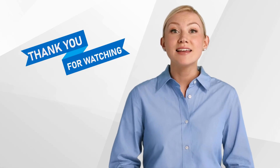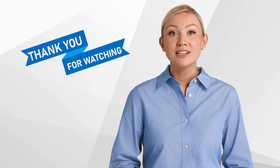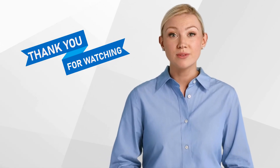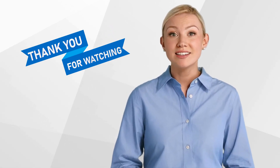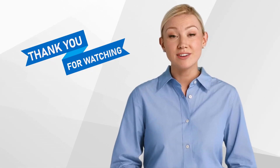In conclusion, medical writing is a vital skill and asset in clinical research. The demand for skilled medical writers is rising with the growth of global drug development. We hope you found this information helpful. For any questions or comments, please let us know. We look forward to hearing from you. Thank you for watching. Don't forget to like and subscribe to our channel for more content on clinical research.